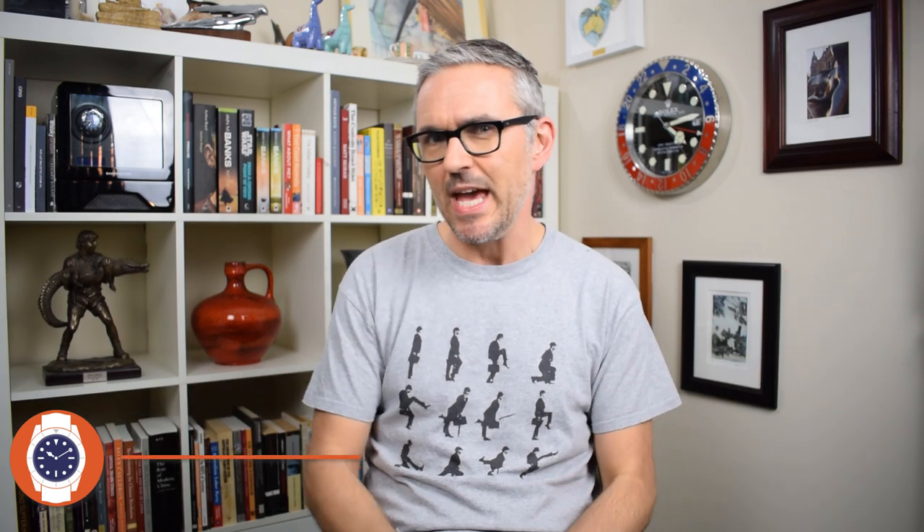They've been glaring at each other from opposite ends of the studio for the last couple of weeks. These are both my watches, but there's only room in my collection for one of them. Which one, I wonder? Let's flip the camera and get on with it.